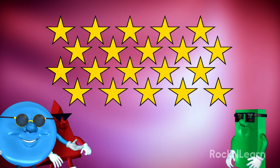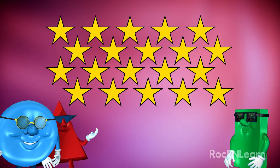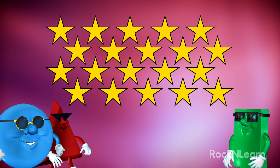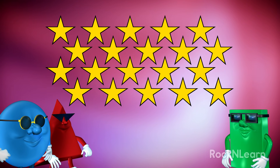Oh, my. I think I'm seeing stars. You are? What color are they? They are bright yellow. And there are so many of them. Don't fret. I'll help you count them all.